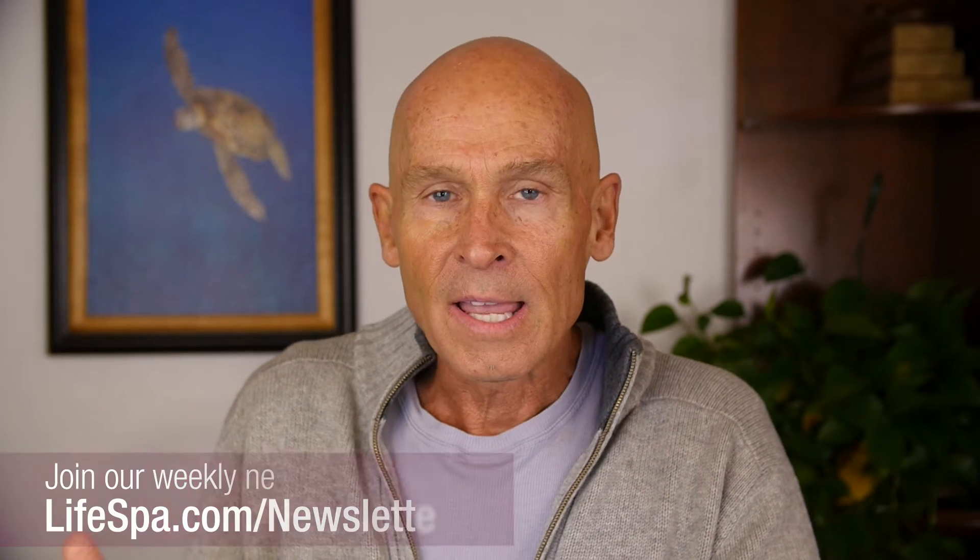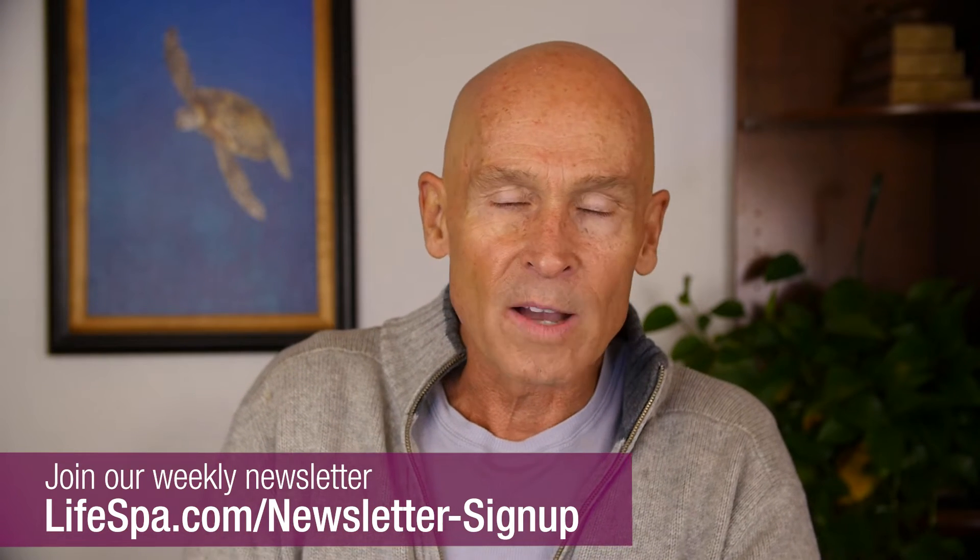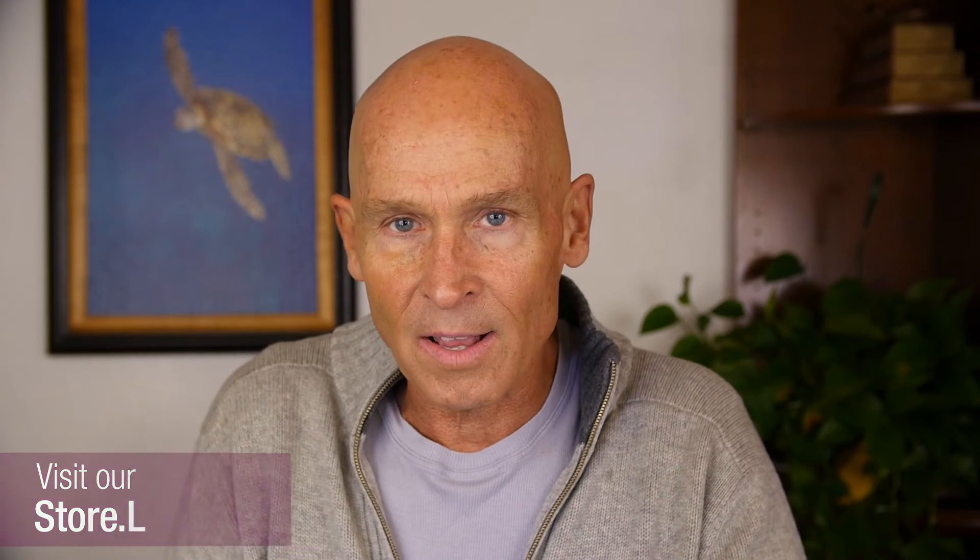If you're watching this on my website, please subscribe to my newsletter and check out our Ayurvedic store, where we have all the organic herbs including basuela. If you're watching this on any other platforms, please subscribe and follow.